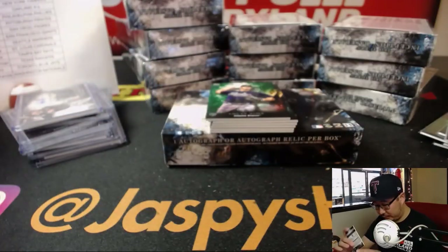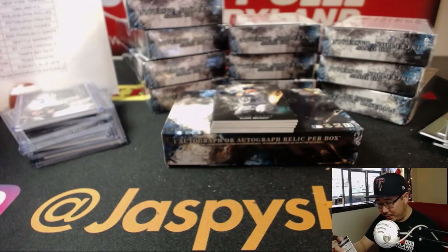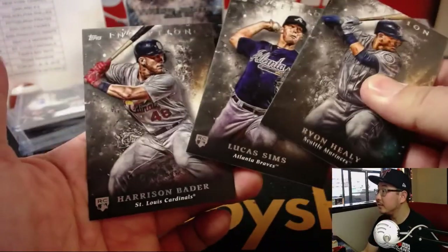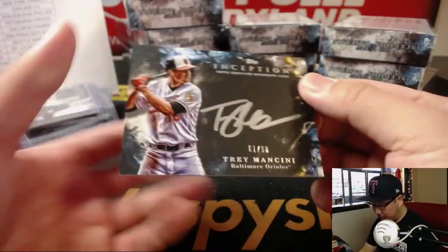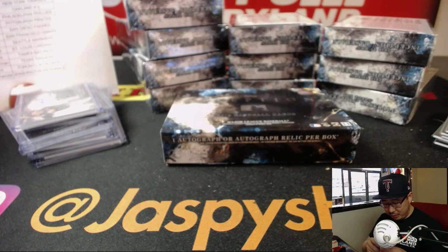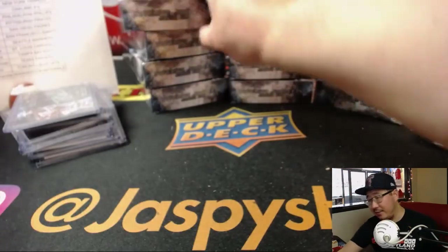Ryan Healy. Lucas Simms. I wonder if the box with two green parallels means anything — we should try to pay attention to that. Behind Miguel Gomez is Trey Mancini, 61 out of 90, silver ink autograph — I think those only fall one per case. That goes to EA and the O's. Nice Trey Mancini silver ink autograph — he's got a nice auto, too.